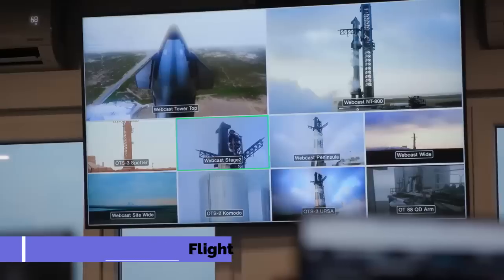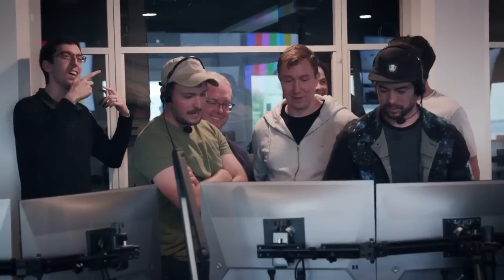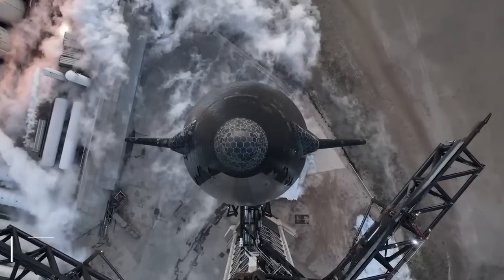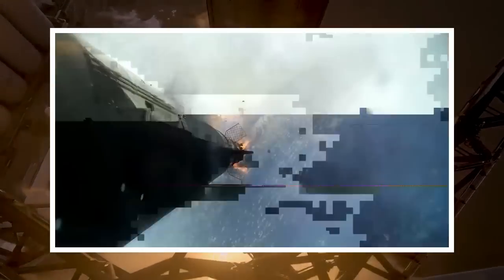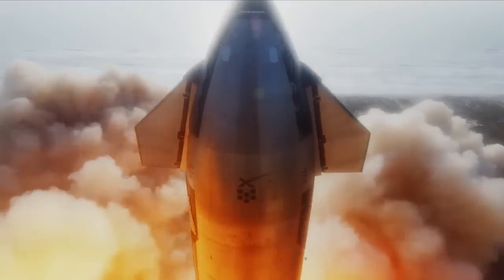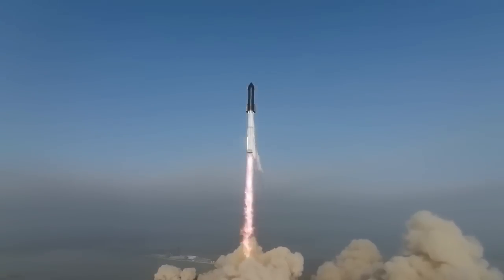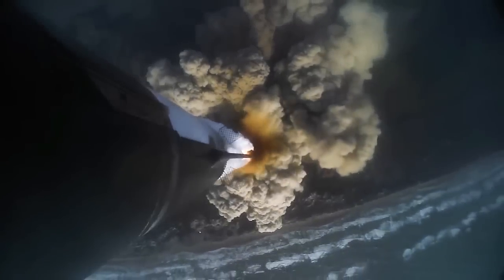We all vividly remember the excitement of the first launch of the Starship, and now we are eagerly awaiting the upcoming flight, which is happening very soon. Our anticipation comes from both the achievements and challenges we faced during the initial launch. The orbital flight test on April 20th was a significant milestone for SpaceX. Although the first Starship launch ended in an explosion, it was not considered a failure. In fact, SpaceX considered it a success due to the valuable data gathered and the key milestones achieved during the nearly four-minute flight. The lessons learned from the launch are guiding the SpaceX team stationed at the Starbase facility as they prepare to face the challenges of the next launch.